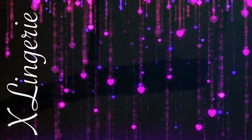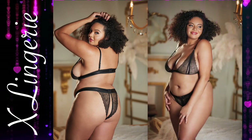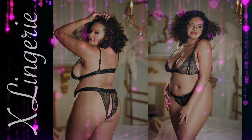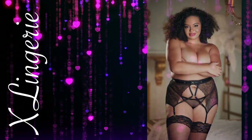Lace Peekaboo Brilette and Overt Panty Set. To have, to wear and to seduce — a star two-piece set. This dreamy Peekaboo Lace Brilette and Open 360 Degrees Lace Panty is a crush waiting to happen. Adjustable strapping throughout.